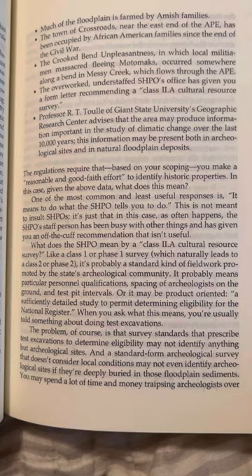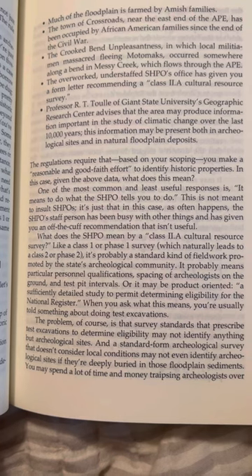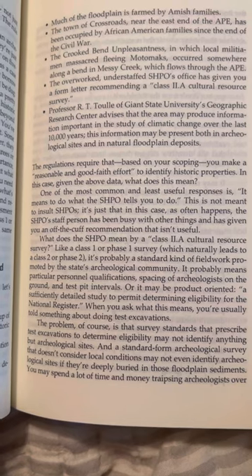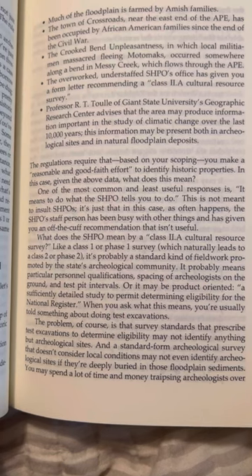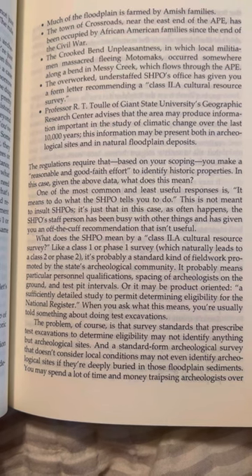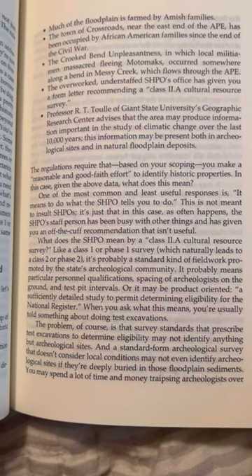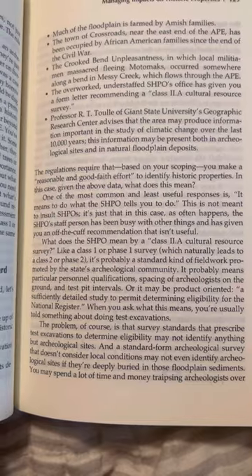One of the most common and least useful responses is that it means to do what the SHPO tells you to do. This is not meant to insult SHPOs — it's just that in this case, as often happens, the SHPO's staff person has been busy with other things and has given you an off-the-cuff recommendation that isn't useful. What does the SHPO mean by a 'Class 2A cultural resource survey'? Like Class 1 or Phase 1 survey, which naturally leads to a Class 2 or Phase 2, it's probably a standard kind of fieldwork promoted by the state's archaeological community.